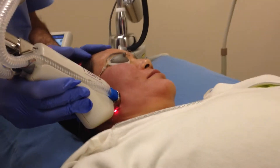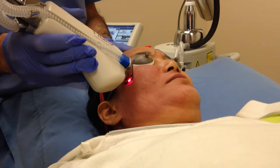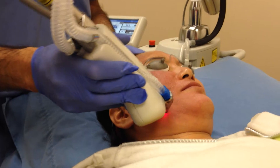This treatment has very short downtime, about 3-4 days. The patient can wear makeup the next day and within 3-4 days they will go back to their normal activity.